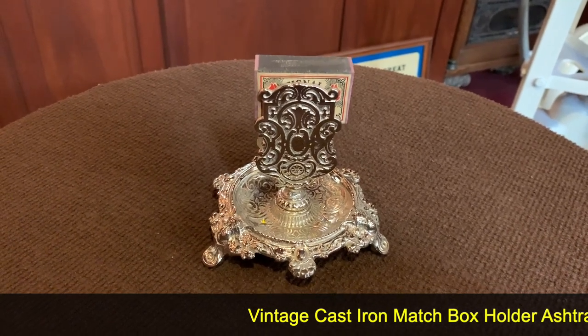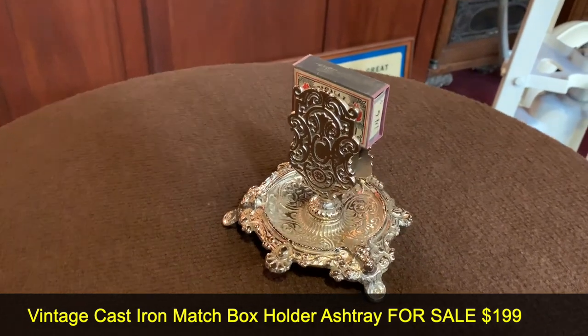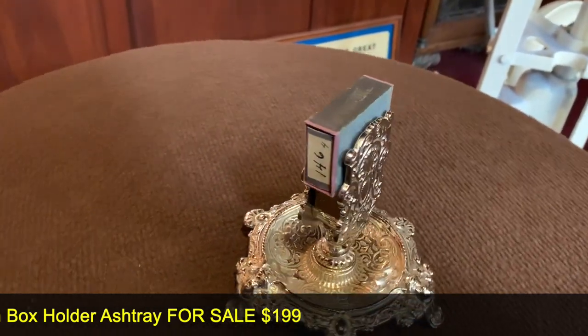Another piece from Mr. Tim Morrissey's house. This is a cast iron vintage matchbox holder. It's very, very cool and very ornate. Designed to hold a matchbox.